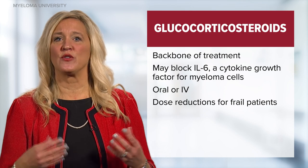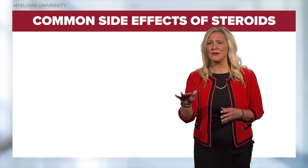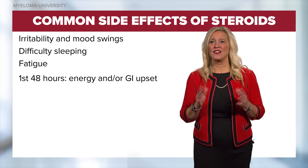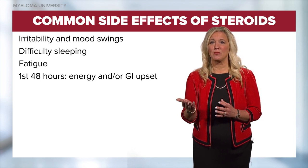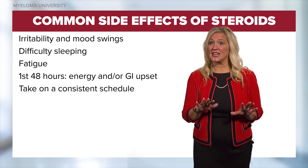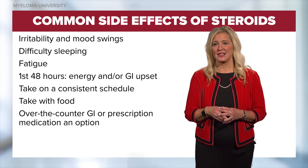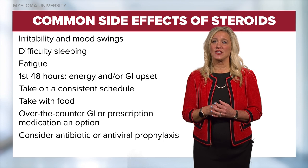In the elderly population, or those who are more frail, dose reductions are recommended. Nurses should be aware that steroids will affect nearly every body system. Common side effects include irritability and mood swings, difficulty sleeping, and fatigue. Patients will often experience a boost in energy levels in the first 48 hours. It is also within the first 48 hours that side effects such as stomach bloating and hiccups can occur. To manage steroid side effects, steroids should be taken at a consistent schedule, either the morning or the evening. They should be taken with food, and over-the-counter or prescription medication can be recommended to lessen stomach side effects.